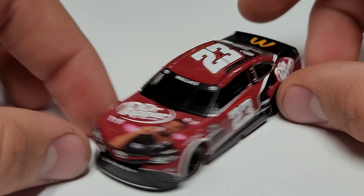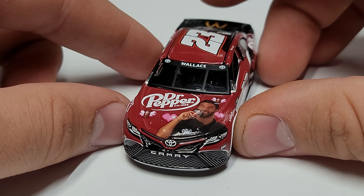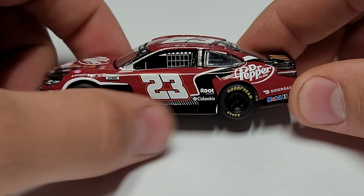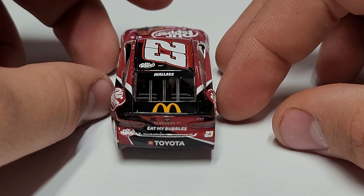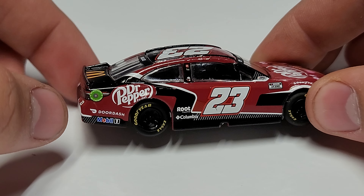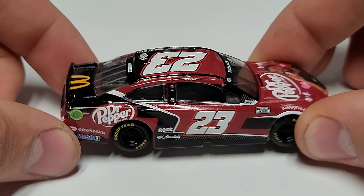It's got Bubba Wallace on the hood — he's on the hood of his own car, copying Cory LaJoie there. We've got Dr Pepper, the black down here with a couple little stripes, McDonald's on the rear deck lid, and 'Eat My Bubbles' — some fun stuff. I just figured this out: this is a road course car. You can see the ethanol ring is on the wrong side of the car.